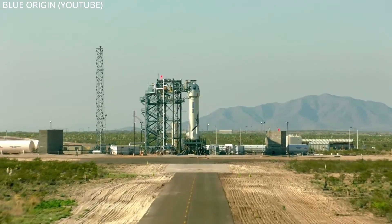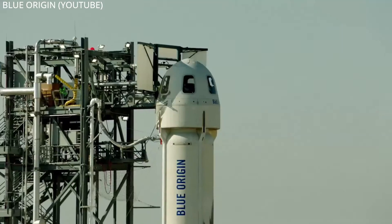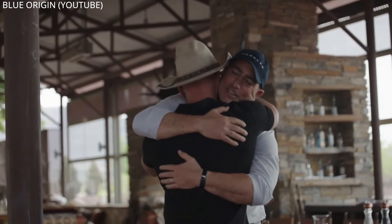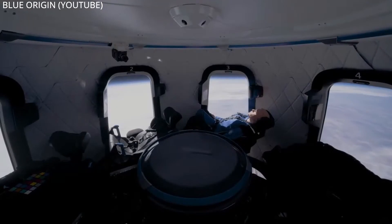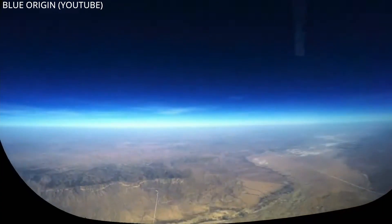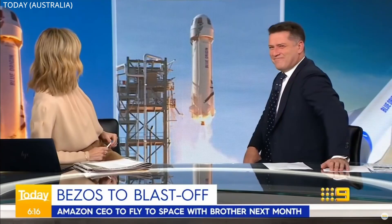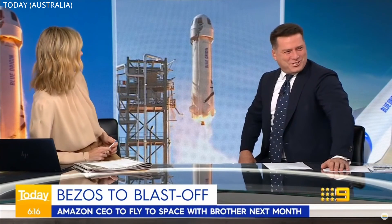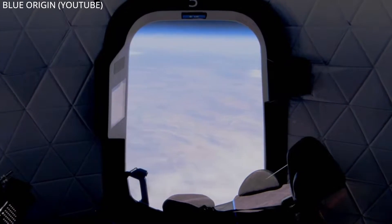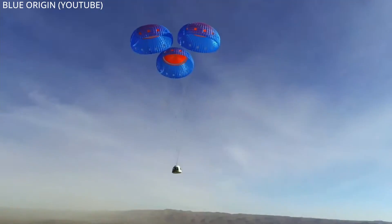Blue Origin CEO Jeff Bezos has announced that he will be riding on the first New Shepard rocket to fly people across the Karman line on a suborbital trajectory. He, his brother Mark, and an anonymous bidder who paid $28 million will strap in for an exhilarating experience on July 20th. The bidder's identity will be revealed in the coming weeks, and they will be joined by a fourth person to be announced soon.